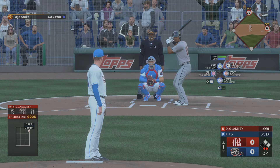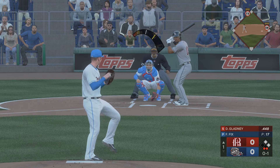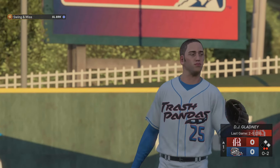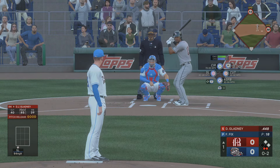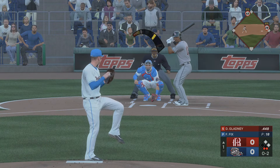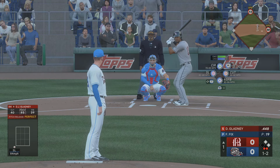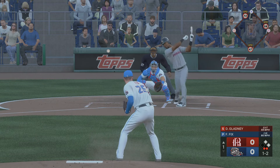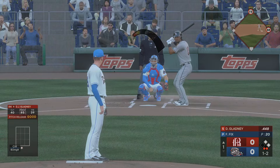Two outs and runners at first and second. Now the designated hitter, number thirteen — clips the corner, strike one. Swing and a miss. This is a very high-leverage spot and he's got a chance to work out of this jam. After getting ahead in the count, he's got some options to work with. They tried to get a chase on a slider down and away.